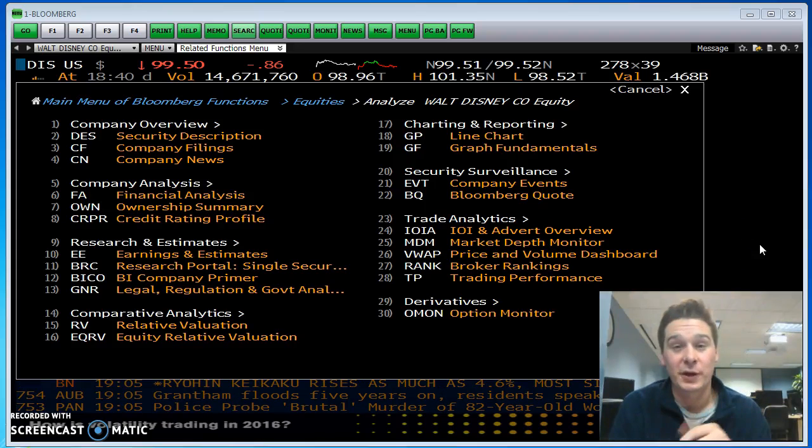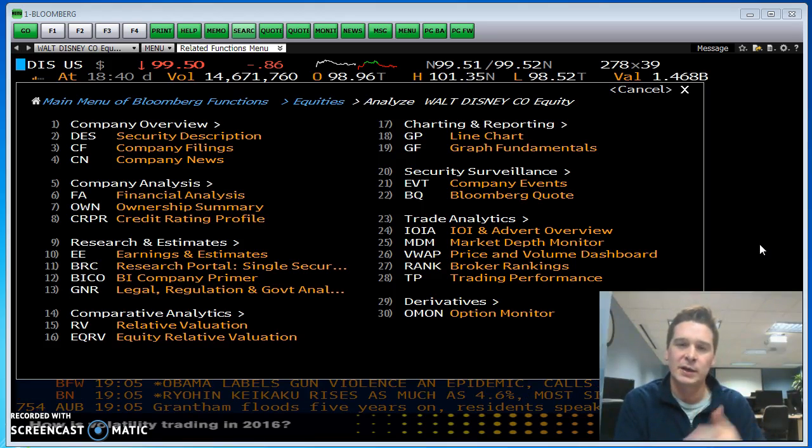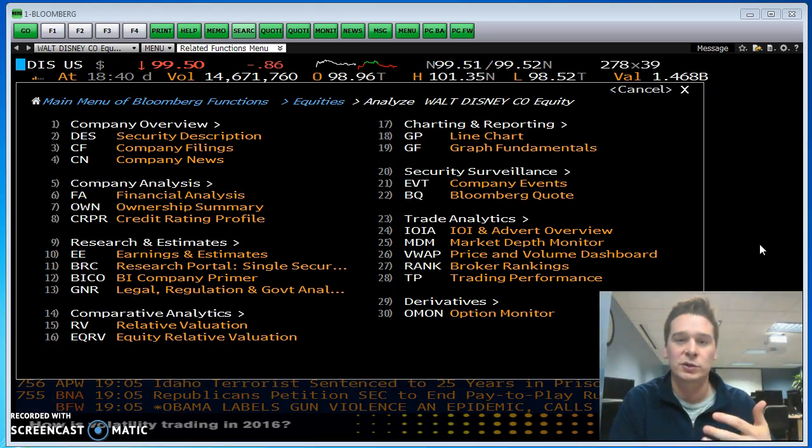So last time we looked at the FAA screen. If you remember, we had the three main financial statements: income statement, balance sheet, statement of cash flows. Also, there was some segment data we could look at, and then that data could all be drawn back to the original 10K and 10Qs from the company. So it was very helpful and a main part of what I would go to in researching a stock like Disney.